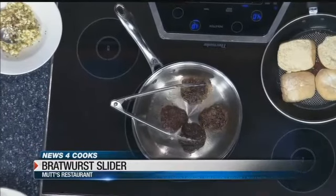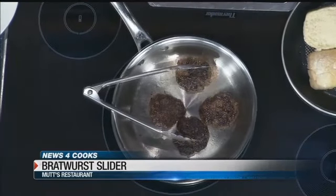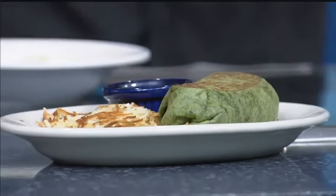It smells terrific. Award-winning — tell us more about this award. We won the Mangate Square Culinary Challenge. Were you the one that was cooking it up? It was a team effort.